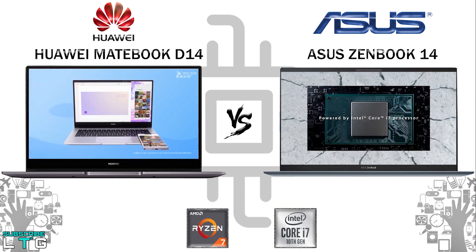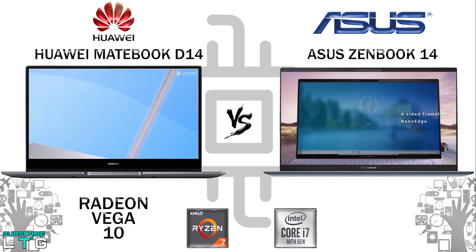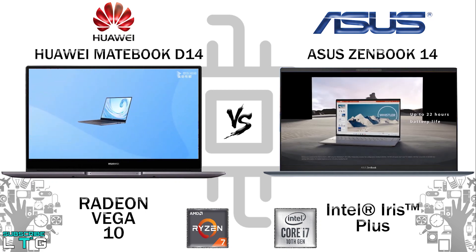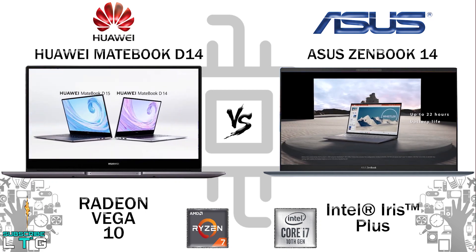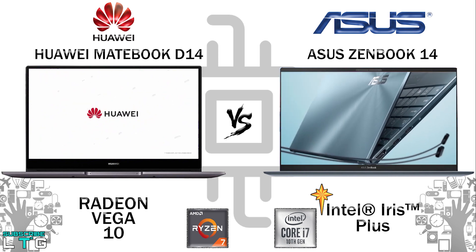Now let's talk about graphics. The Huawei MateBook D14 comes with Radeon Vega 10 graphics, while the ZenBook 14 comes with Intel Iris Plus graphics. The Iris Plus has a slight edge — it is about 104% faster, roughly 2x faster than the Radeon Vega 10 in synthetic tests.